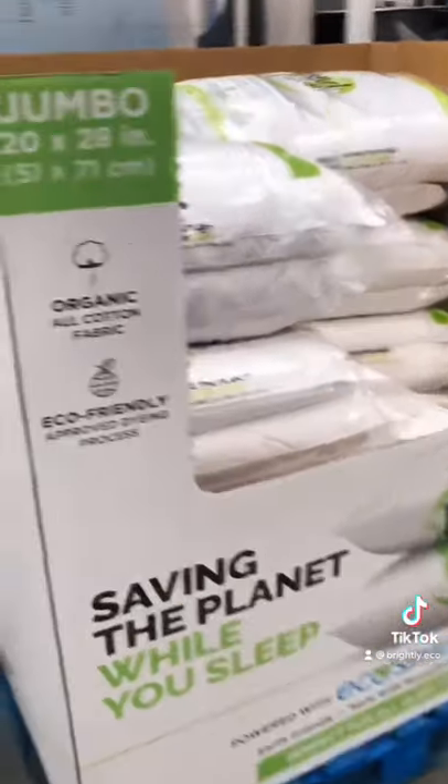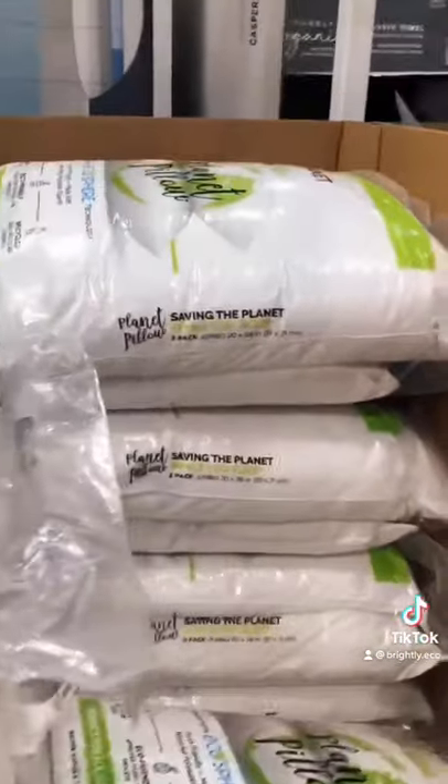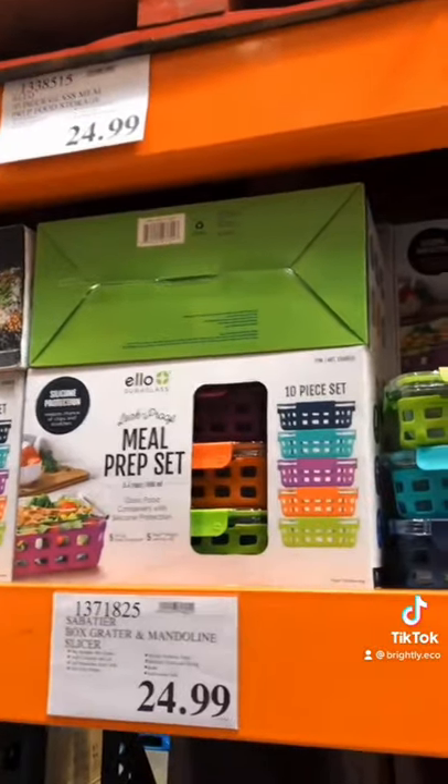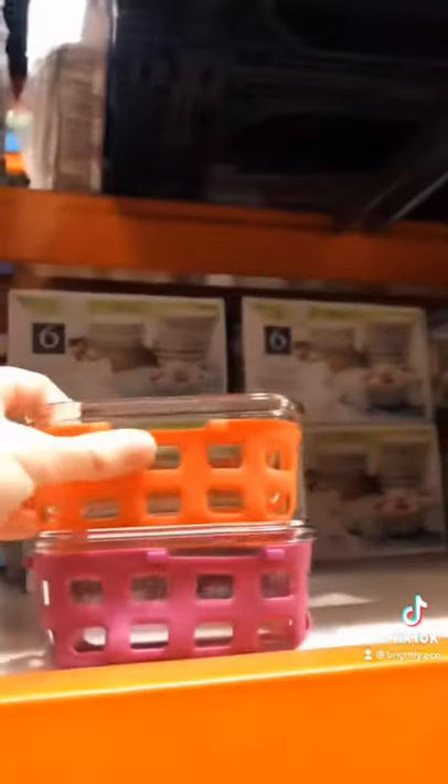The Costco-exclusive Planet pillows are made with 100% organic cotton and filled with a recycled blend. This LO meal prep set makes perfect Tupperware containers because they're wrapped in a silicone mold, which helps ensure they will last a long time and not break on you.